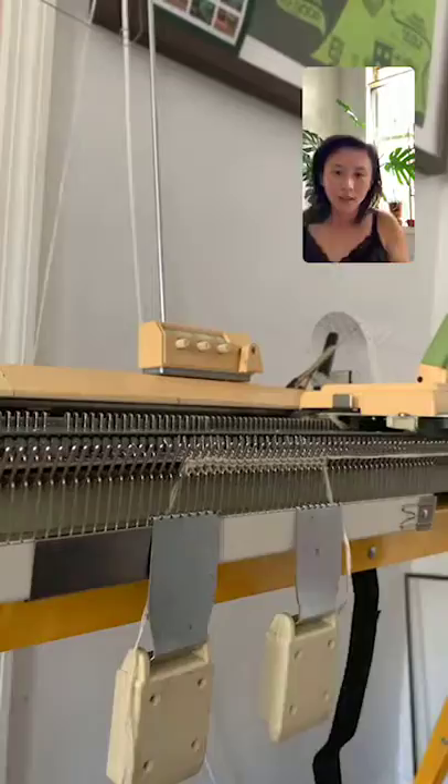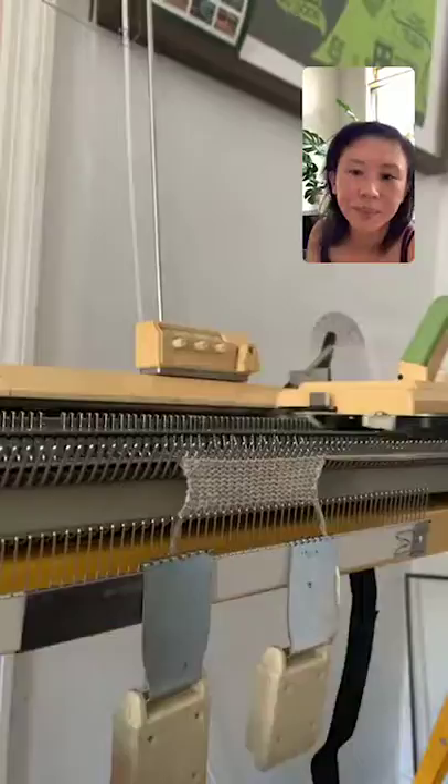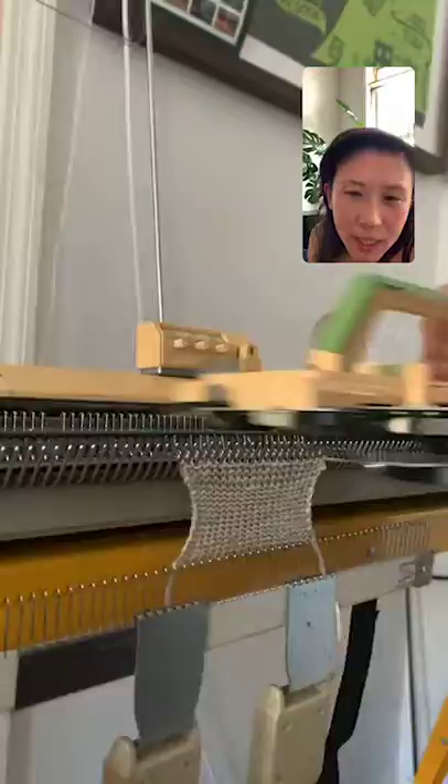Now I'm just going back and forth knitting — once you're set up it's really pretty easy. I'm turning the tension up to show you: at a higher tension you can see the loops are a little more translucent and a little bigger.